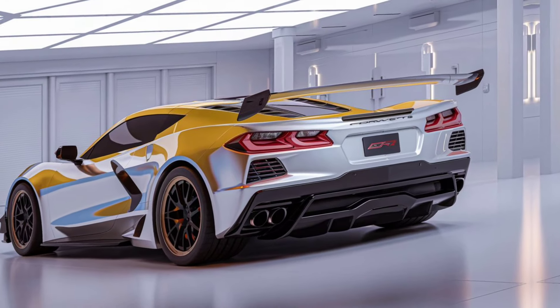The cockpit is fully driver-focused. The ZR1 comes with an upgraded interior, boasting premium materials, carbon fiber accents, and performance-focused seating.